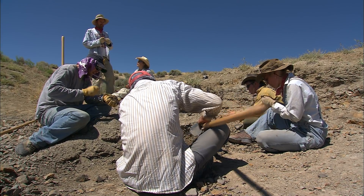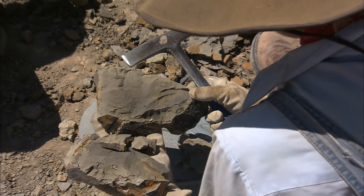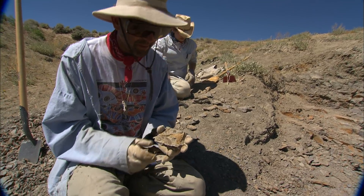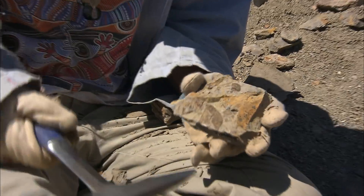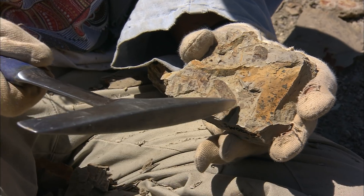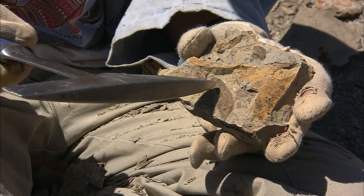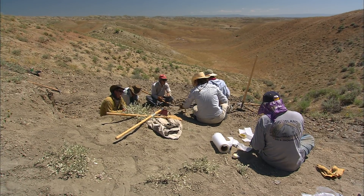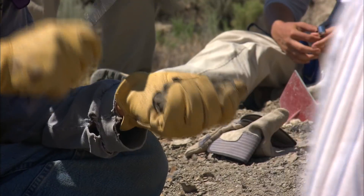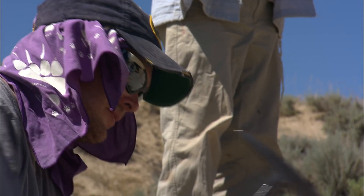Is that a legume pod? It sure is — it's the fruit of a legume, something in the bean family. This is the end that would have been attached to the plant, and you can see the shape of the pod, with seeds inside. One of the characteristic things about the really good PETM floras that we have is that they have a very high diversity and abundance of legumes.